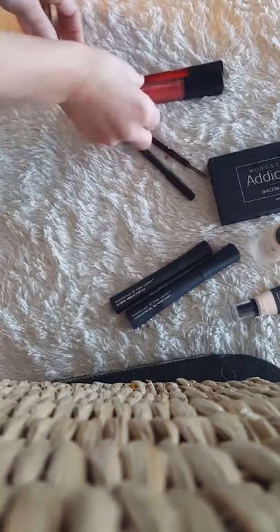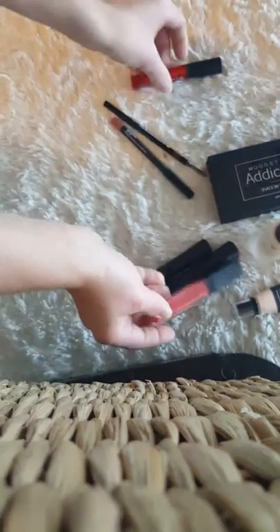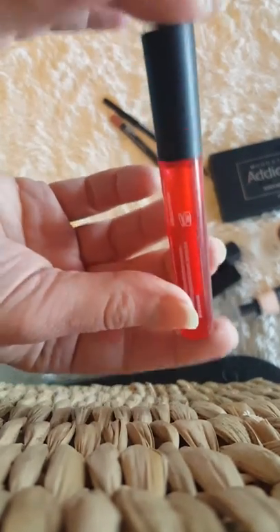It's also going to come with a lip gloss and you do get to choose the shade, as well as one of our lip stains — you can choose the shade on that as well.